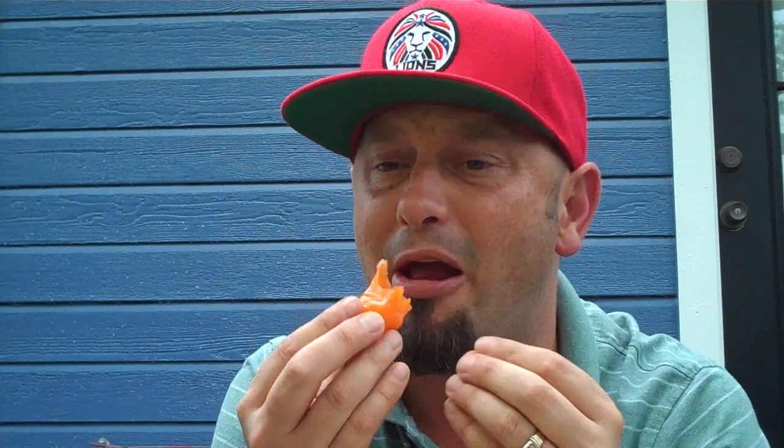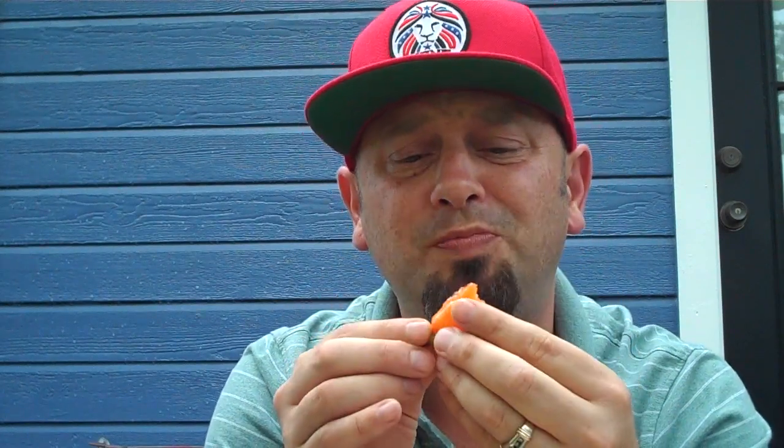Citrusy, sweet. I'm not getting much floral out of this — I'm getting some sweet, juicy. I can see why she created a sherbet. I am not getting any heat at all. This is an incredible pepper, everybody. The habanado.